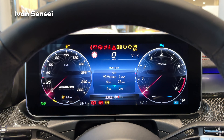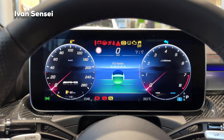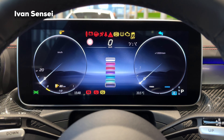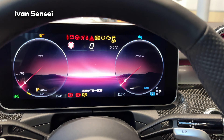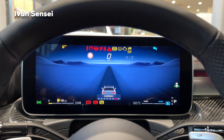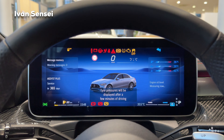In the Classic mode you can change what's shown in the middle — consumption, eco display, attention assist — and you can see the map in the middle too. The Understated mode is really basic but you can change its color and it changes together with the middle screen. Navigation can be shown full screen. In the Service view you have warning messages, next service information, and tire pressure and temperature for each tire individually.